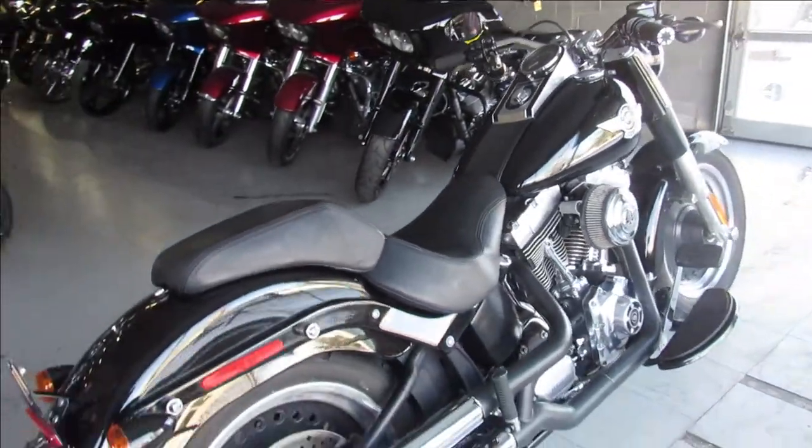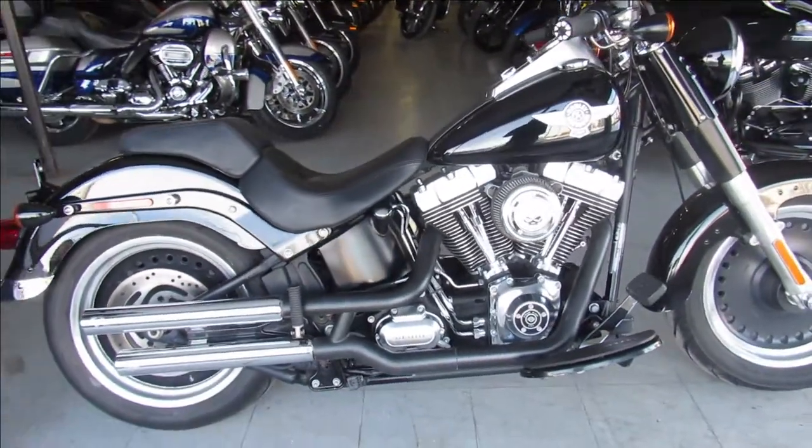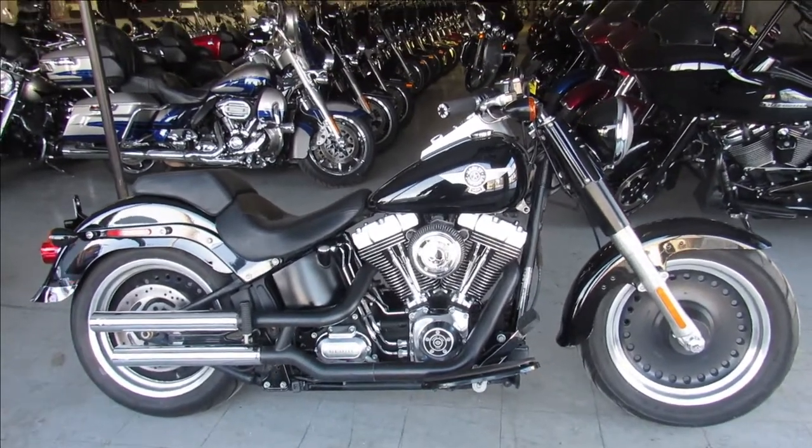Buy it with confidence. It's a 2011 Fat Boy, 3,414 miles, only $9,999 guys. Give us a call, we'll get it done — 810-648-9500.